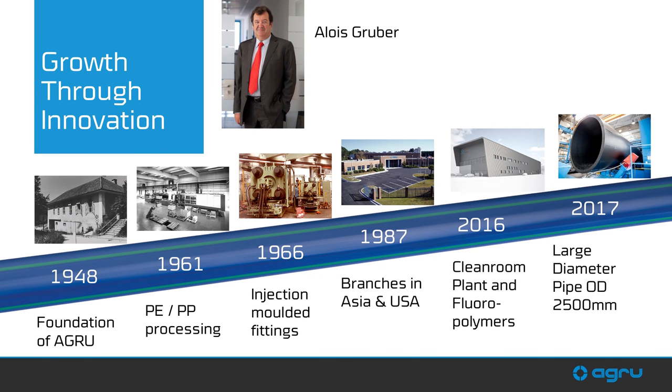AgroAmerica is this year celebrating our 70th year in business. We were founded in Austria in 1948. AgroAmerica itself has been in business since 1988 here in the United States, so we are also celebrating our 30th year. On the screen you can see a progression of the products brought online along the way, as well as some of the facilities.